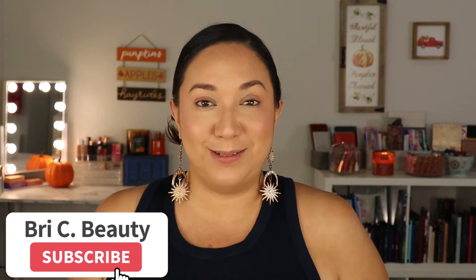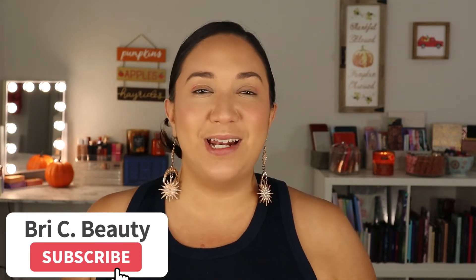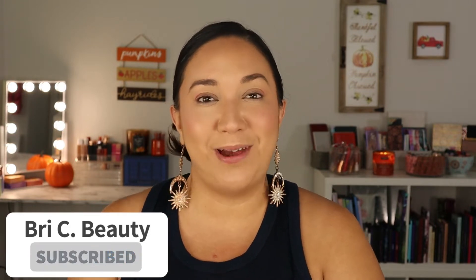But before we get into this video, if you're new here, hello welcome. My name is Brie and I'm just a crazy lover of all things beauty and I like to post a lot of fun colorful makeup content. I like to do a lot on indie makeup. So if that is what you're into then please hit that subscribe button and join this little family. But with that being said, let's get into this video.